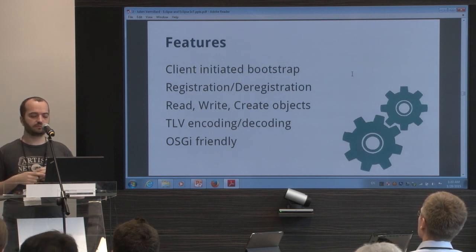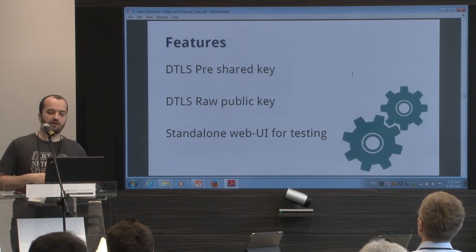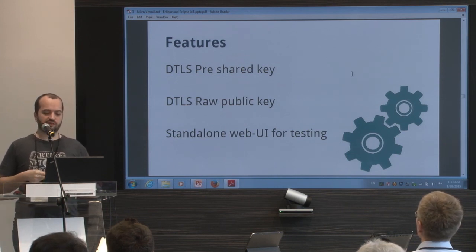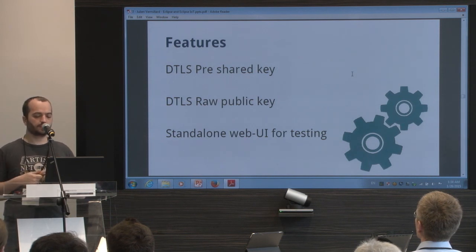It's also OSGi-friendly — if you are using OSGi, it should be easy to integrate, but it's not mandatory. We are supporting DTLS pre-shared key and raw public key, coming from Scandium. And you have this standard web UI for testing.